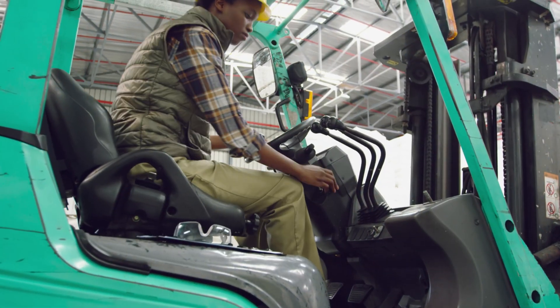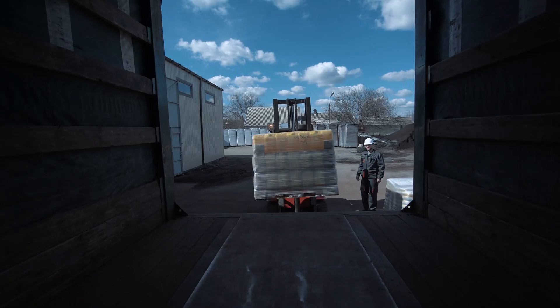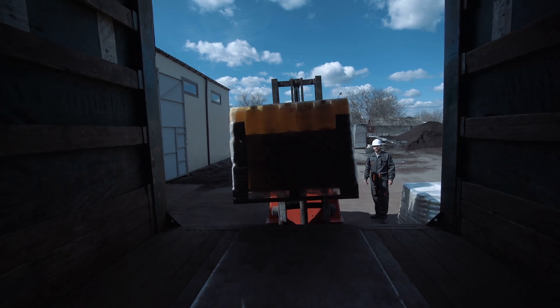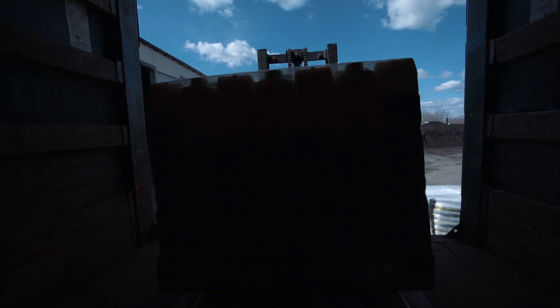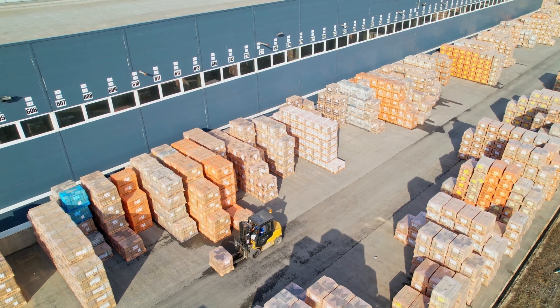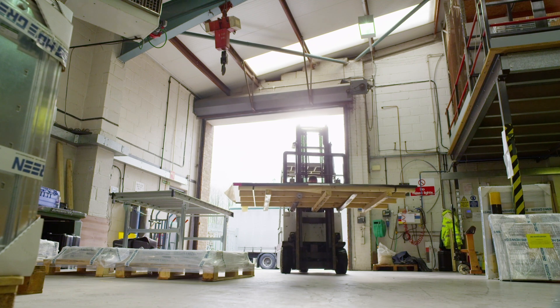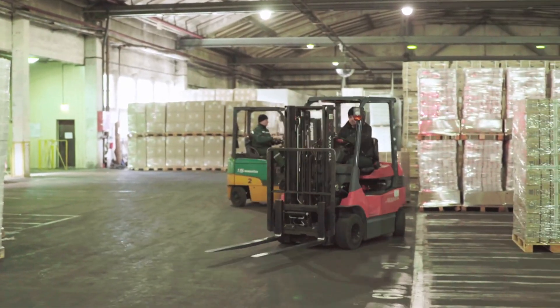A forklift is really helpful because it uses hydraulics to lift the forks and carry materials for short distances. Coming through. A forklift is great to have around in a warehouse or a factory. These forklifts make it look easy.